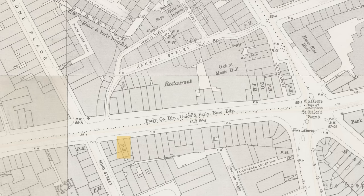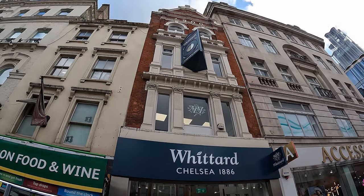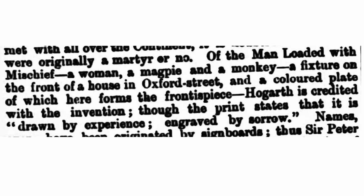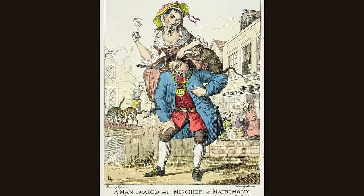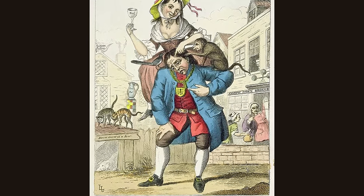At number 53, on a site now occupied by a Whittard tea shop, was a pub that at the time of the 1890s map would have been known as the Primrose, and later known as the Shamrock. Prior to that it had been called for most of its history the Man Loaded With Mischief. This pub was famous for having a sign attributed to Hogarth, and although the original was lost there are later copies by other artists — hopefully you can see one of those now.